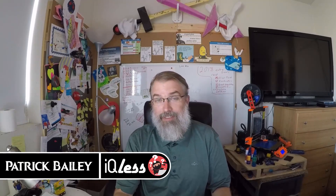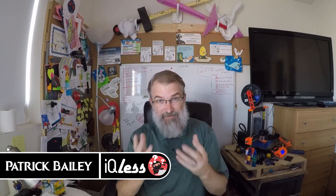I'm Patrick Bailey with IQless.com. Today, July 12th, 2018, this video will be going over the custom design carabiner I ordered from ddf3d.com.